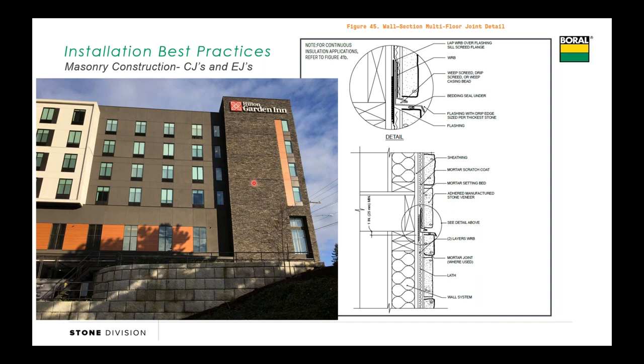Question from the audience: can you use Tyvek as one layer of WRB, and if so, what's an acceptable second layer? The presenter notes there are a couple of slides that will speak directly to the WRB, so we'll address that coming up shortly.